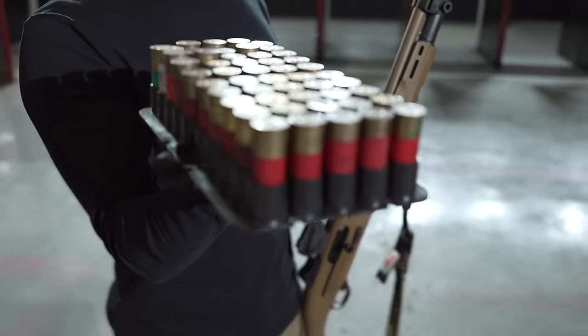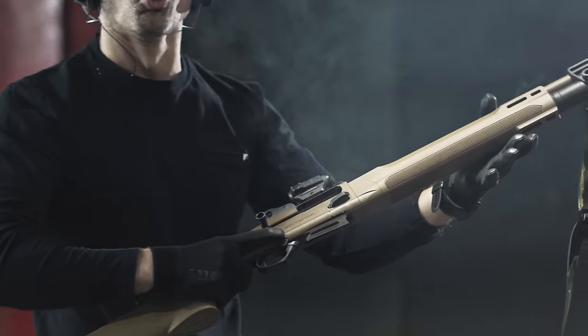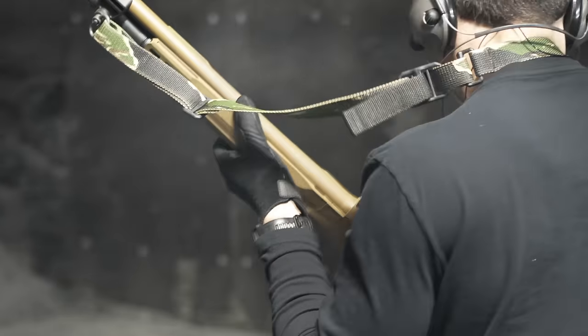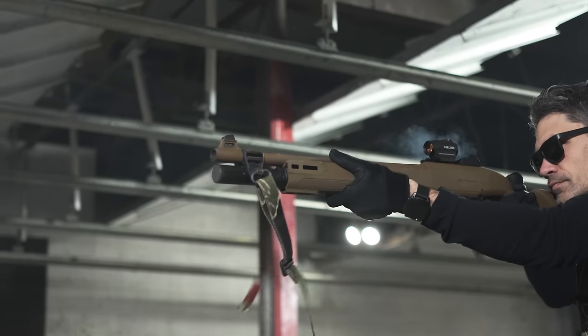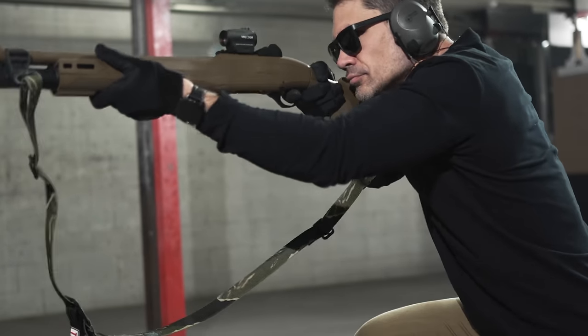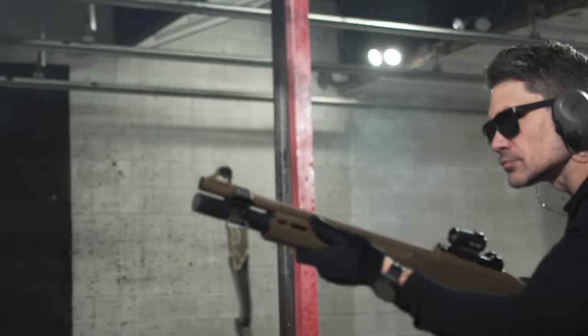Thank you Adam for sending all this crap in. We ran all this through the 1301 real quick just to make sure they're keeping things up to spec in Italy. I ended up running this thing like a rental today — it literally right now smells like Mephistopheles' butthole. The good news is it's still a 1301. It's lightweight, it's nimble, one of the lightest recoiling shotguns I've encountered. It's got the BLINK operating system, which still may be the fastest in the industry.